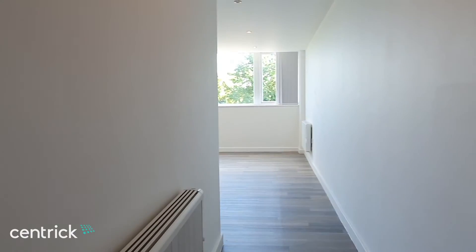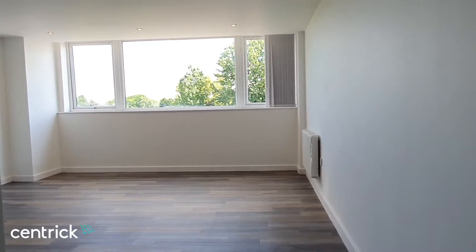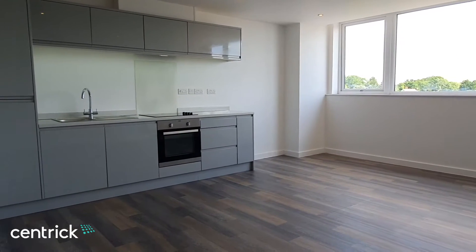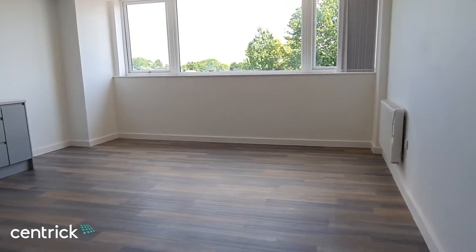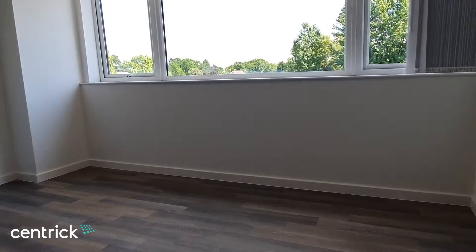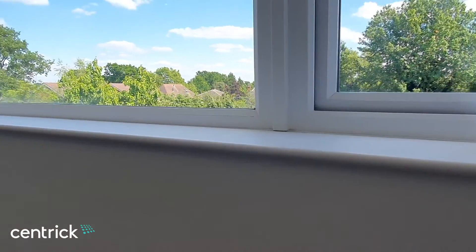Hi, I'm Gary from Centric in Solihull, and welcome to the second floor one-bedroom apartment in Hazel Place in the heart of Orsall Common. As you can see, the property is offered on an unfurnished basis and has been recently built. It offers a large open-plan kitchen, living and dining room with rear-aspect views.